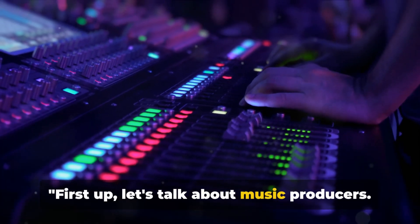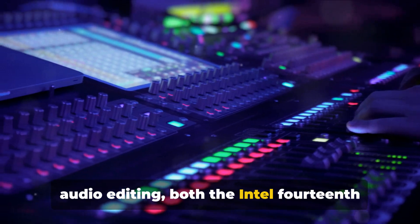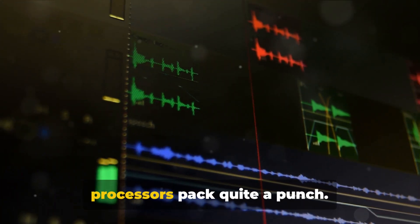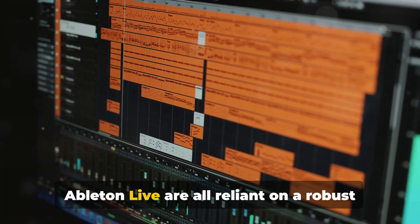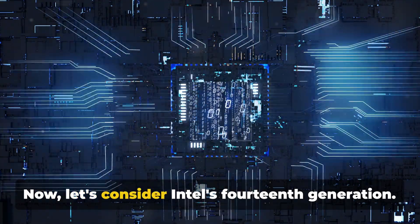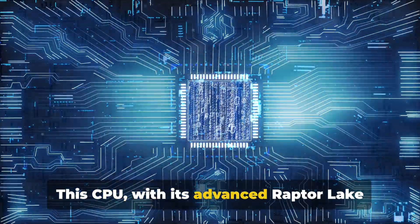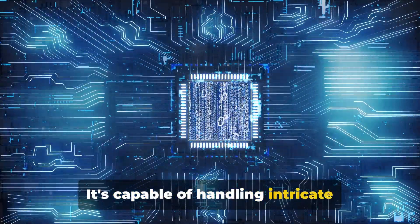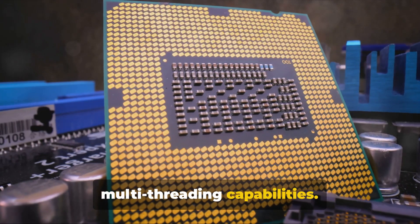First up, let's talk about music producers. In the realm of music production and audio editing, both the Intel 14th generation and AMD Ryzen 7000 series processors pack quite a punch. Software like Cubase, Pro Tools, and Ableton Live are all reliant on a robust CPU to perform optimally. Intel's 14th generation, with its advanced Raptor Lake technology, is a powerhouse capable of handling intricate multi-track projects with ease.